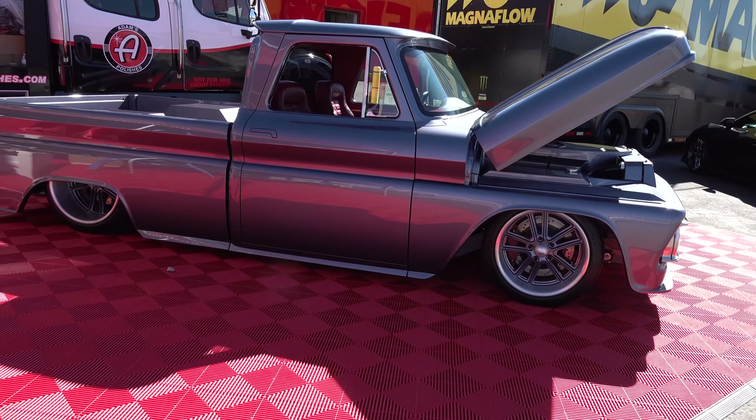Hey y'all, coming to you from International Headquarters ScottyDTV. I was at the 2021 SEMA show and I came across a very cool 1965 GMC pickup truck I think y'all are gonna like. Let me get the camera turned around and take a quick look at it.